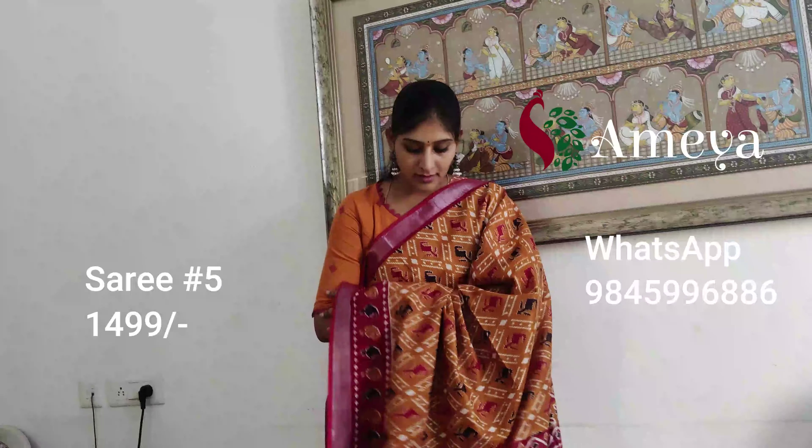Saree number five is priced at 14.99. To book the saree, please take a screenshot and send it to 9845996886.